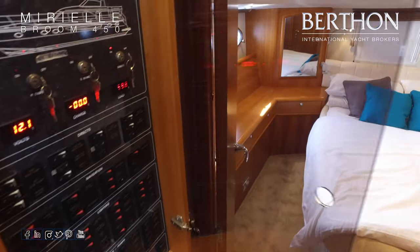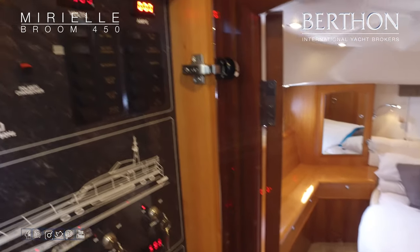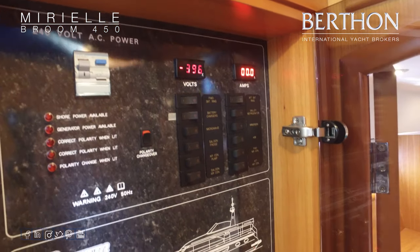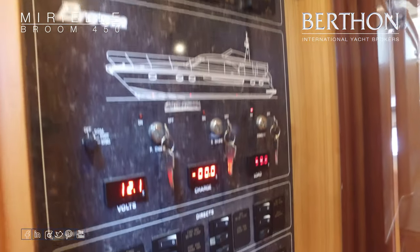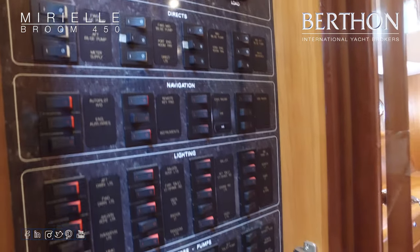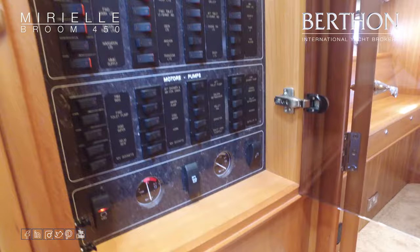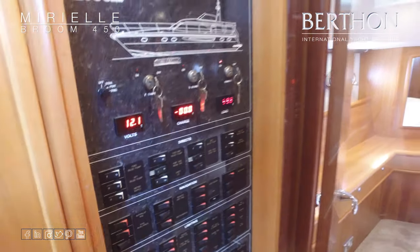On the left side going down is the main 230V and 12V panel — all your battery switching, lighting, pumps and other switching from here. Heads, tanks and indicators are also there.